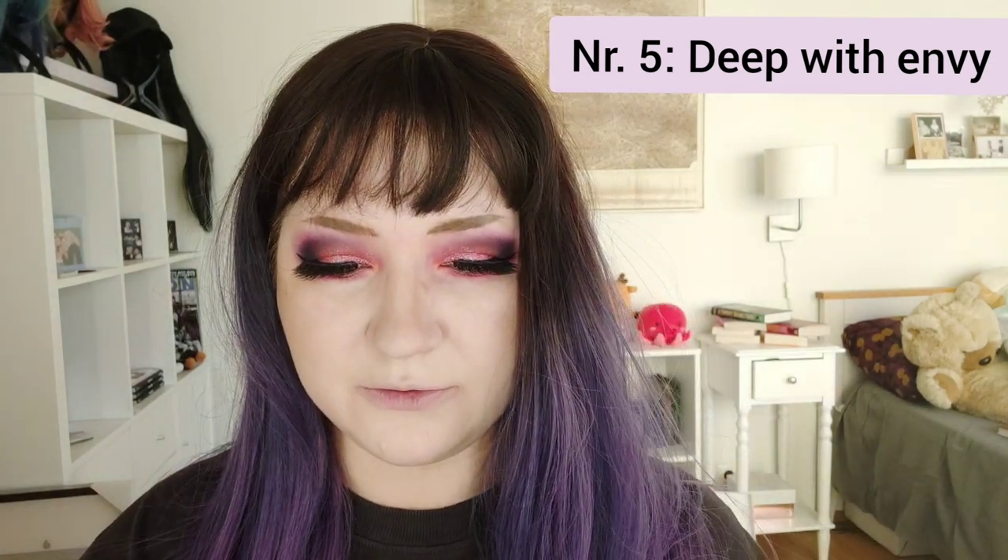The next one is called 'Deep with Envy' and it's a matte one again — more of a green. I don't think I've ever had anything like this. I've had something like the previous one but this is completely new territory for me. I can't believe how it looks. I really love this — it's such a great color. It's definitely green but it's not obnoxious green, it's like... classy. Not classy, but I really love it. This is my favorite by far.